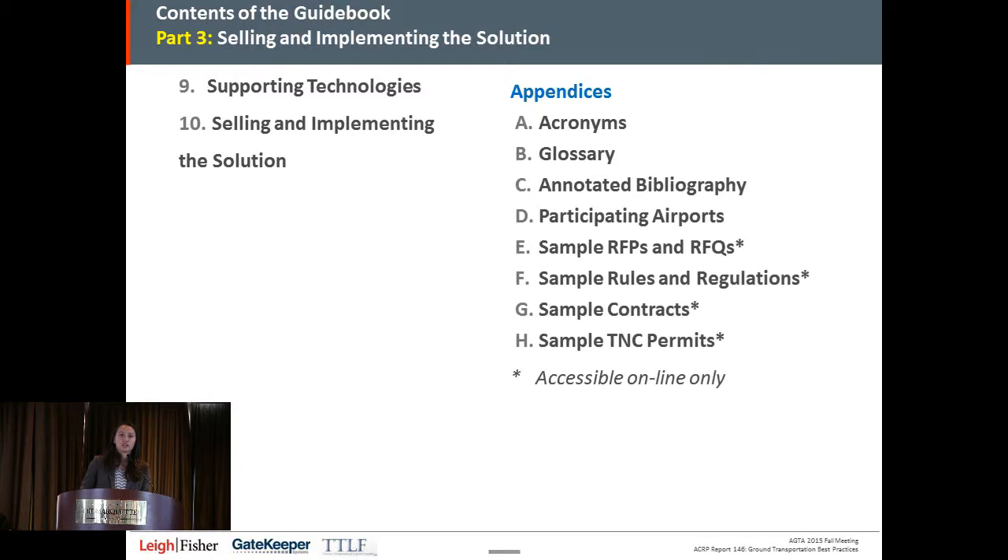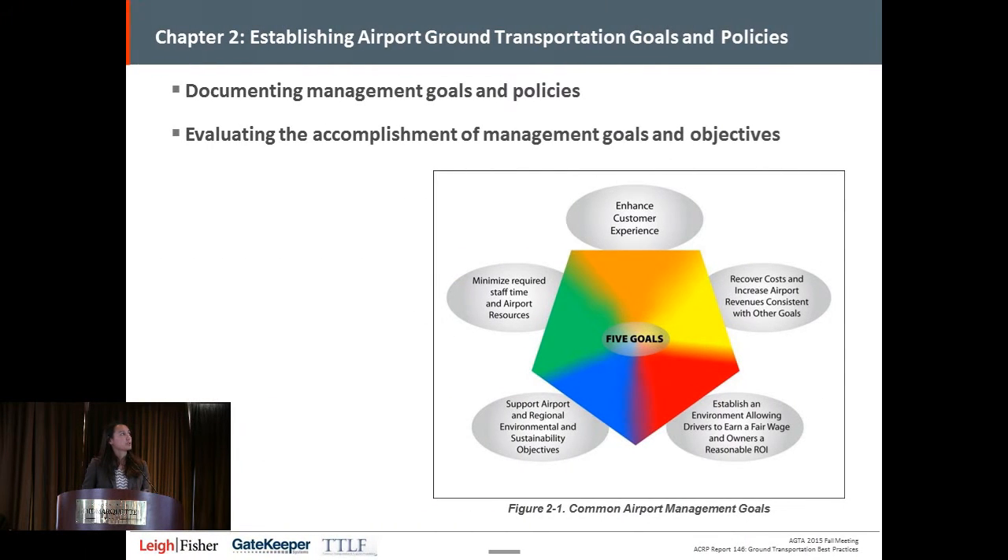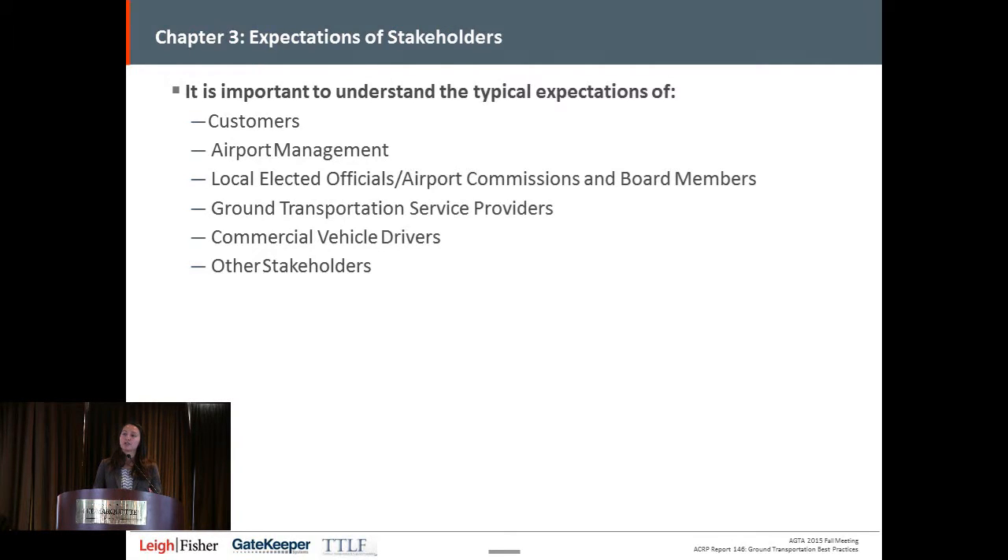Chapter two is establishing airport ground transportation goals and policies. It's important at the outset when implementing something new to document what your goals and policies are in the first place — what are you trying to accomplish? Common goals include enhancing the customer experience, minimizing staff time required, recovering costs, establishing an environment to allow fair wages and cost recovery for owners, and supporting regional and environmental sustainability objectives. As we saw from Minneapolis's involvement yesterday, there are so many different stakeholders, so it's important to get input from all of them.